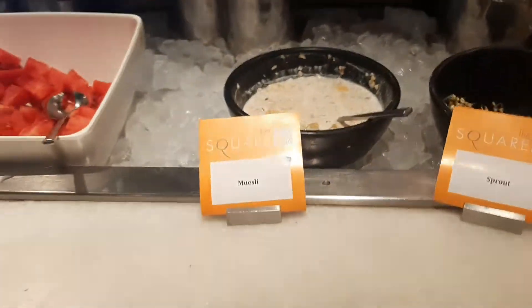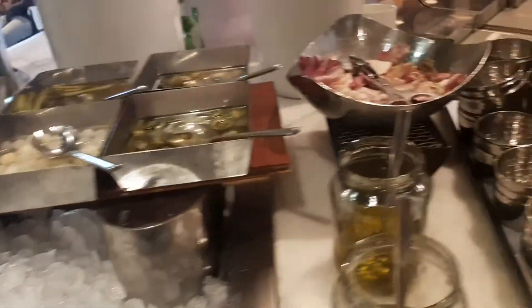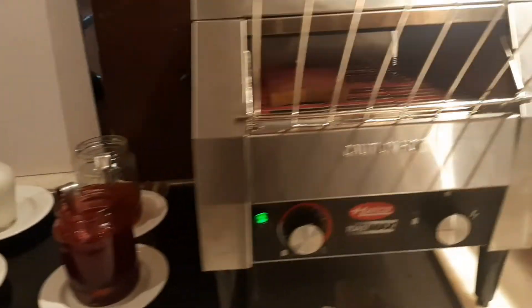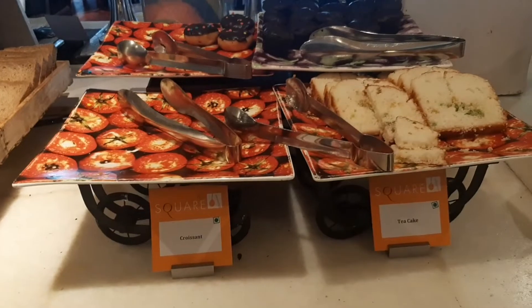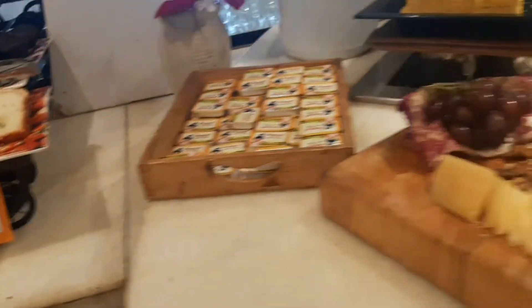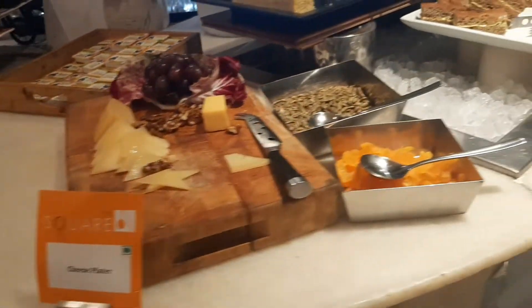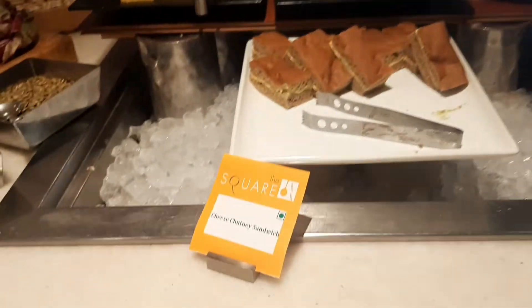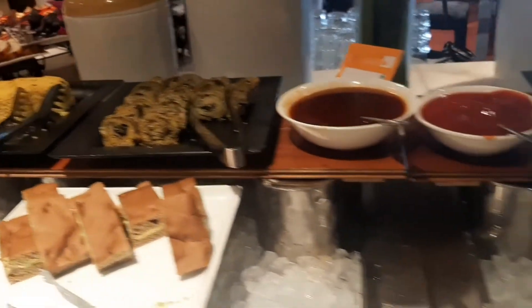Grilled bread, croissant — which is missing — tea cake, cheese platter, some seeds, and coleslaw sandwich, fursan I think — not sure how to pronounce it.